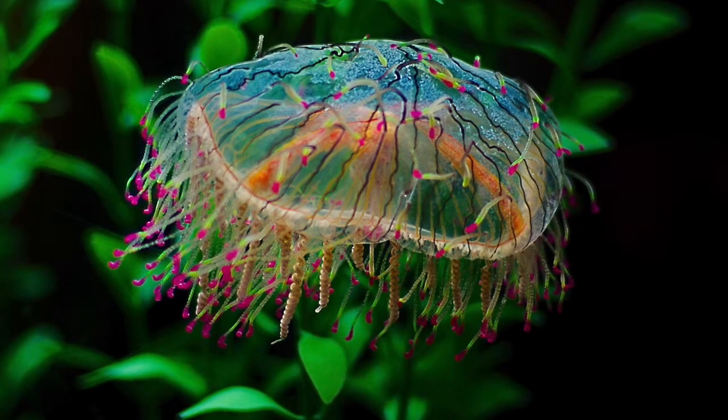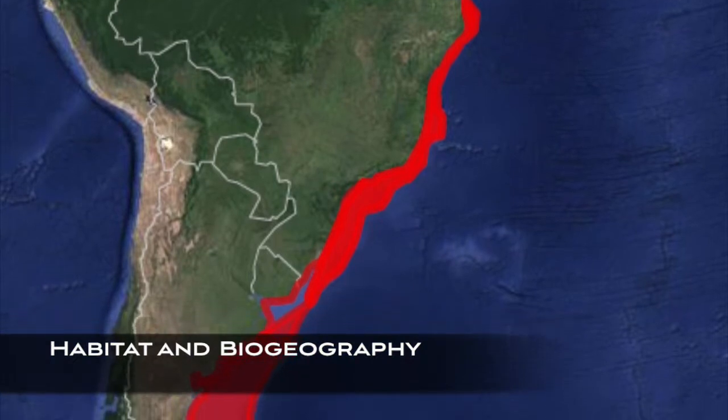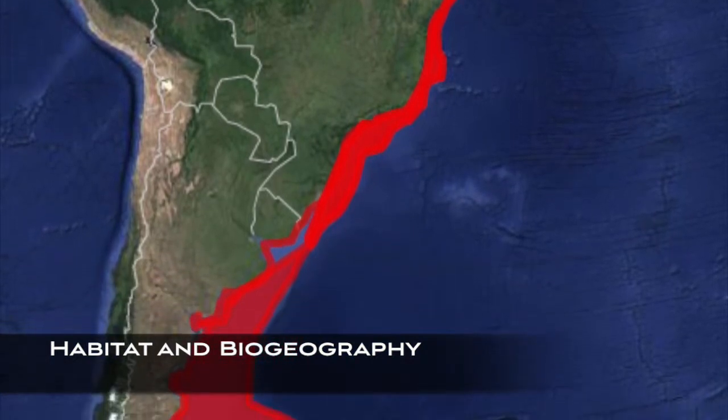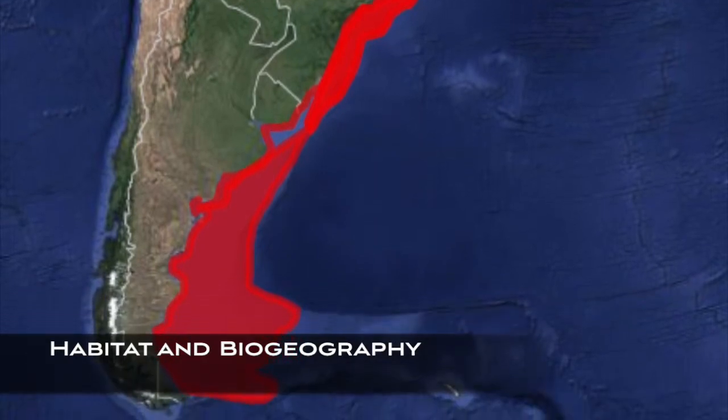The food is then digested and transported to the rest of their body via the radial canals. The flower hat jellyfish are preyed upon by tunas, sharks, swordfish, salmon, sea turtles, and other flower hat jellyfish. They are commonly found in the coastal waters of Brazil, Argentina, and southern Japan, mainly in the Atlantic Ocean.